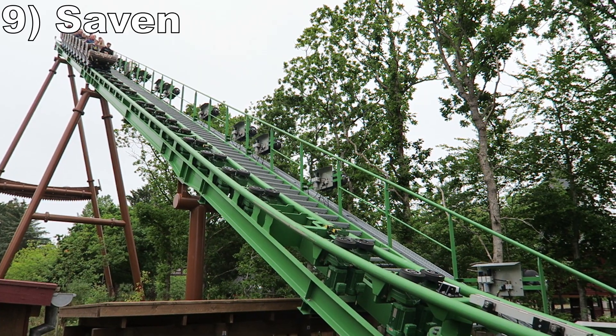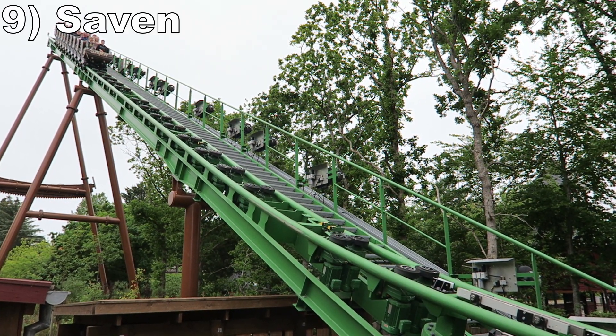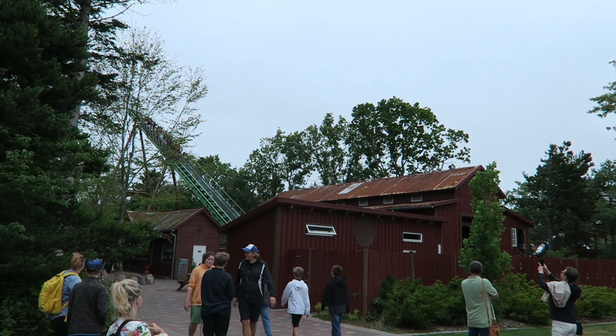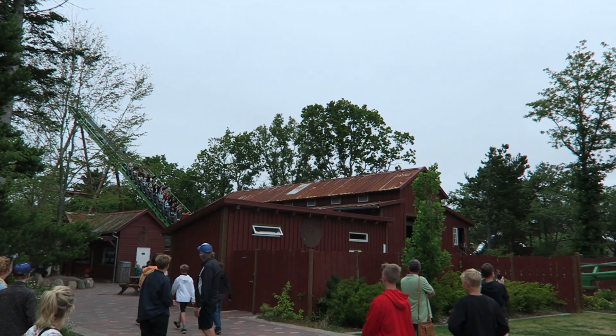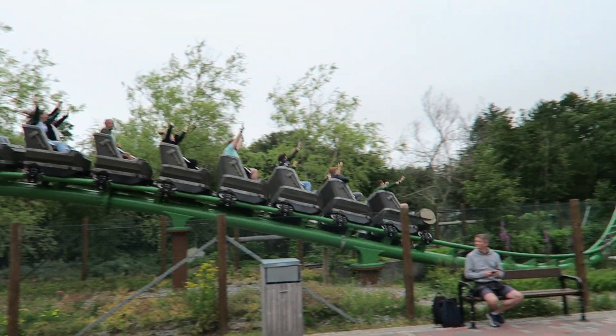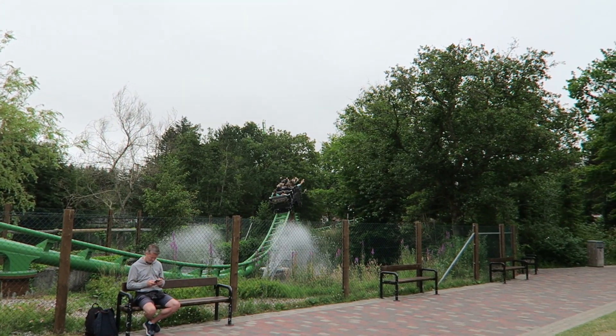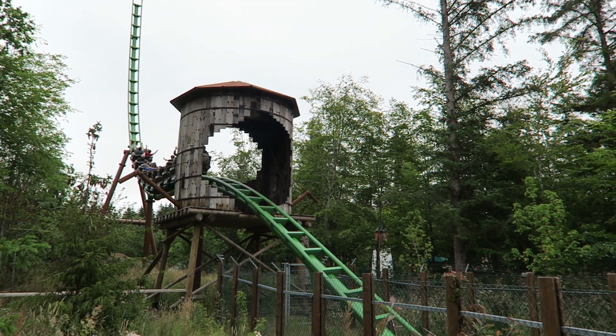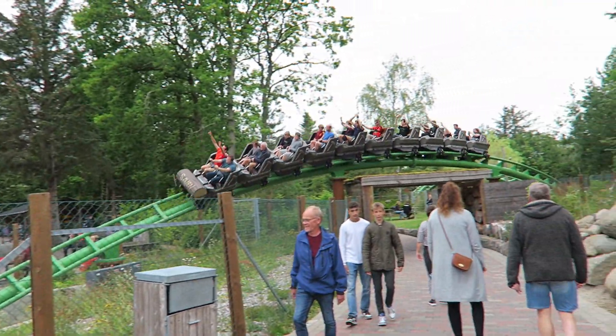Number 9: Seiyoon. This Vekoma family boomerang has an out and back layout identical to Light Explorers at Energylandia. The initial drop has a little falling sensation and while the bunny hills lack any airtime, there is a cool splash effect when the train passes. Then the far spike offers some faint weightlessness if you're towards the front. While this ride isn't too extreme, it is smooth and pretty dynamic for a family coaster.